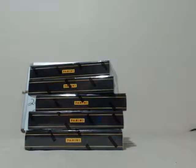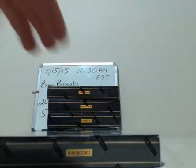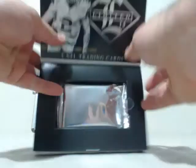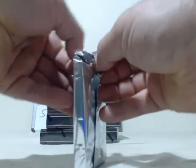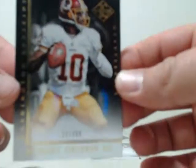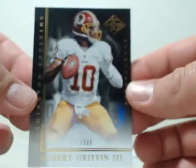Let's lower this camera a little bit and first box — good luck everybody, hope everybody gets a nice card. All right, pack number one, here we go. Starting off going to the Washington Redskins, RG3, number 261 out of 399, going to Washington.